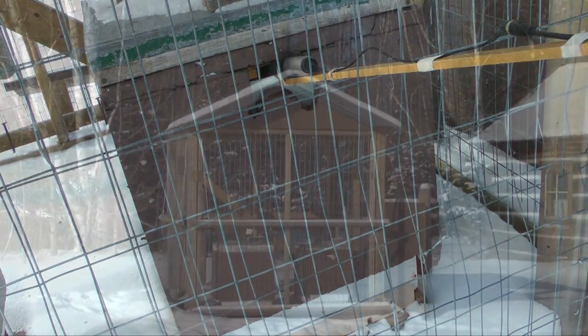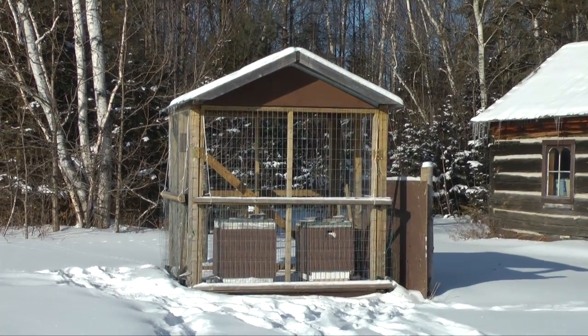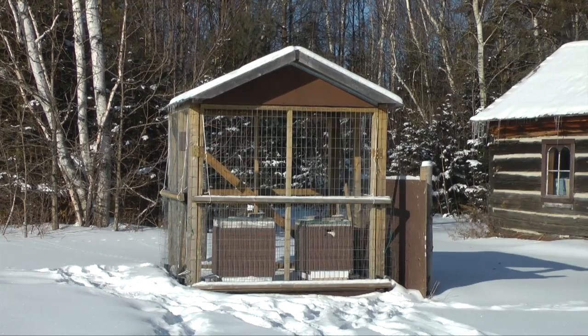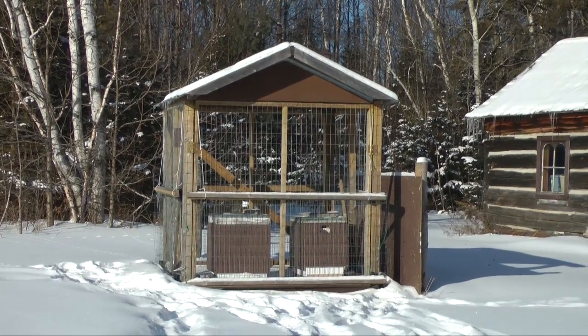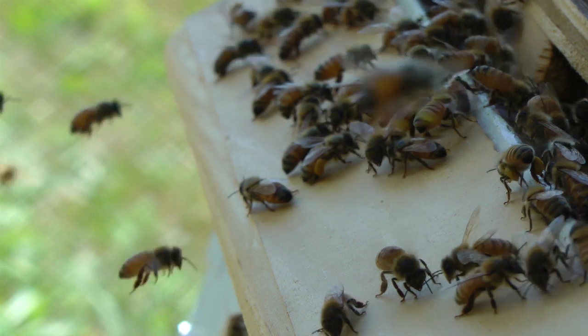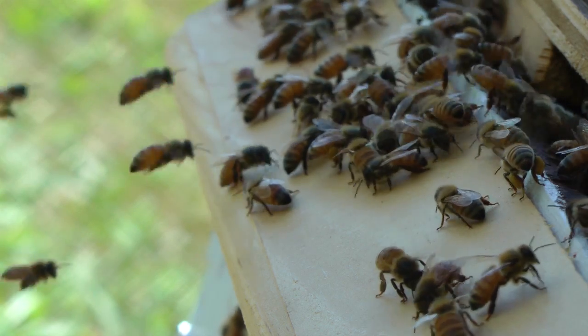The honeybees have formed into a tight ball. The outer bees provide some insulation while the inner bees flex their flight muscles, creating heat. The thorax of a honeybee is packed with flight muscles — muscles that not only power the wings, but have also evolved to produce heat when flexed.